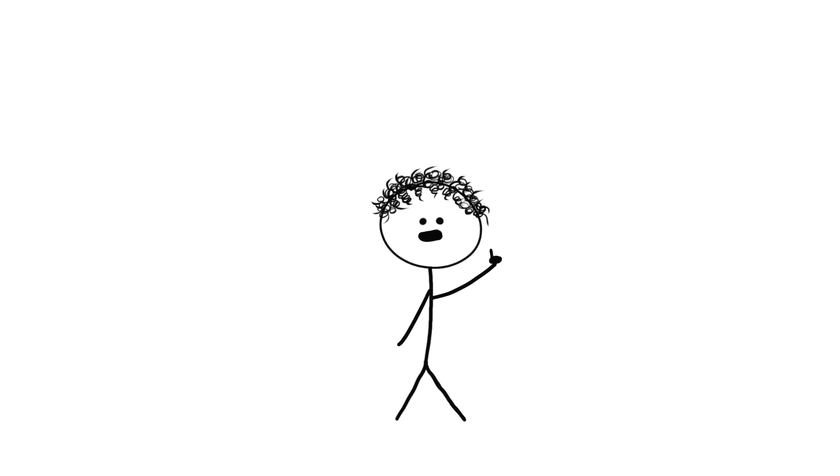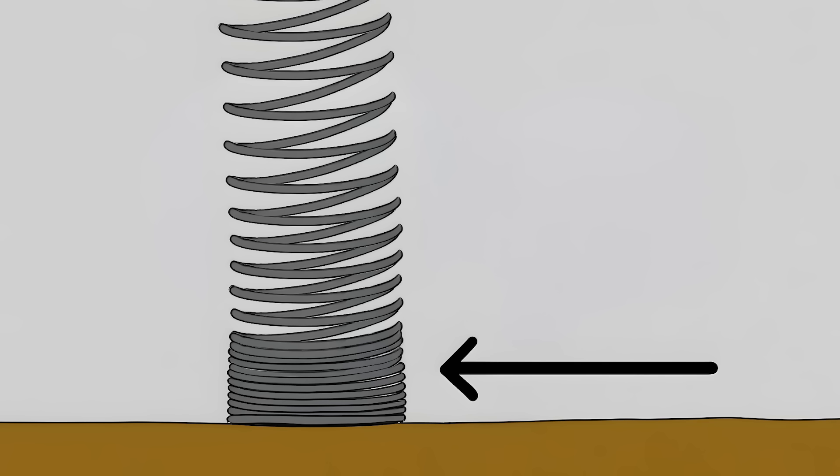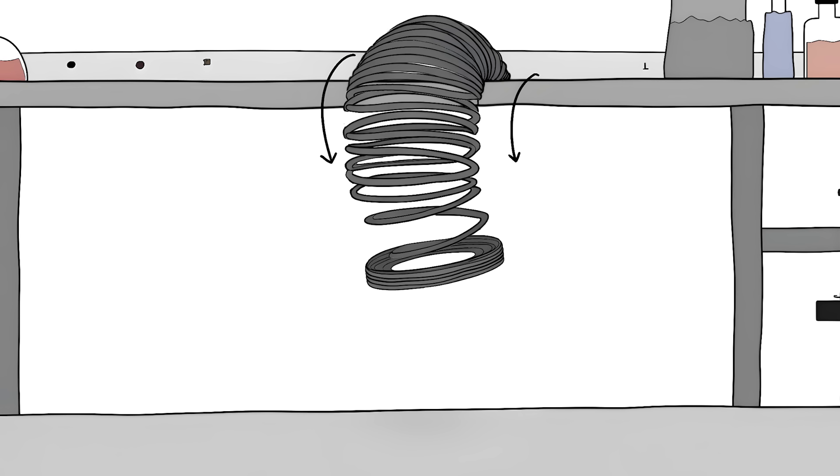Let's get right into it. Number 10: The Levitating Slinky. Grab a slinky, hold it up, and let it drop. Watch the bottom carefully. The bottom of the slinky just hangs there in midair, while the top part collapses down.